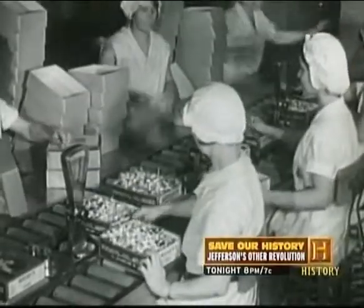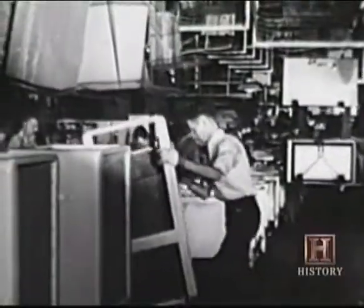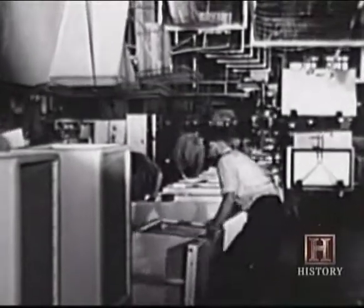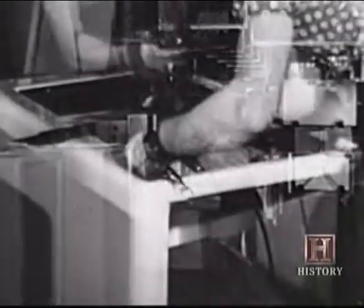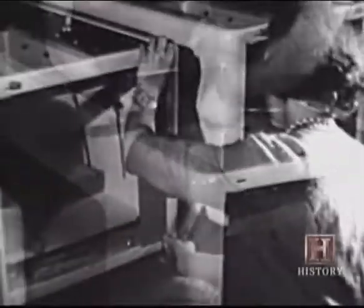Ford's method of mass production, however, required mass consumption in order to maximize profit and minimize cost. That simple formula would ultimately prove to be the undoing of some early manufacturers, but that didn't stop any of them from applying the new assembly line technology.